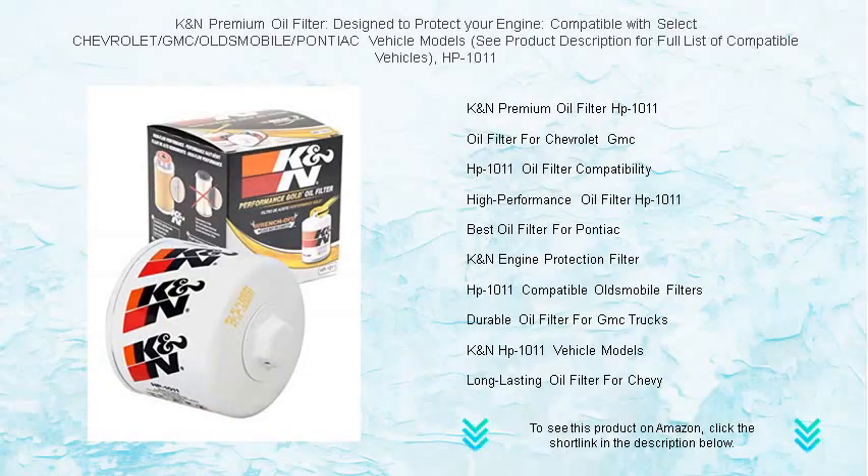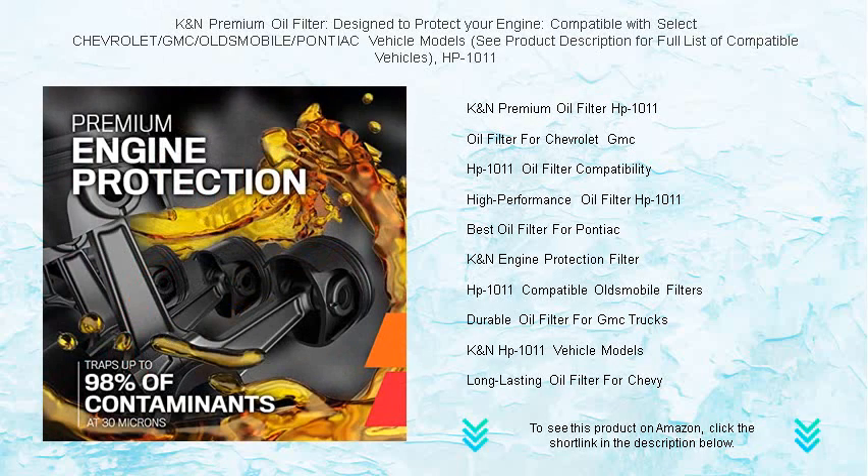Are you looking for superior engine protection that's specifically tailored for your Chevrolet, GMC, Oldsmobile, or Pontiac? Look no further than the K&N Premium Oil Filter, HP-1011.